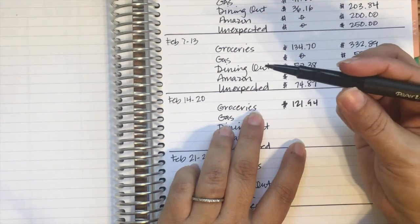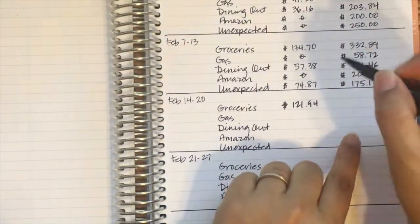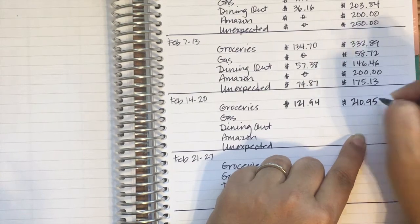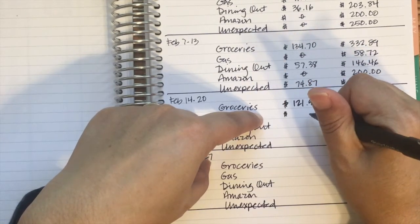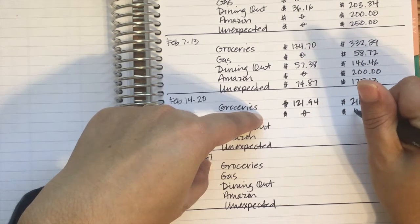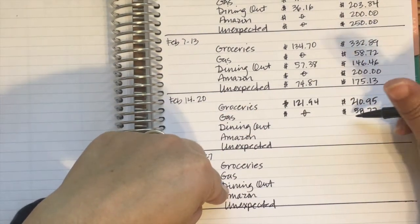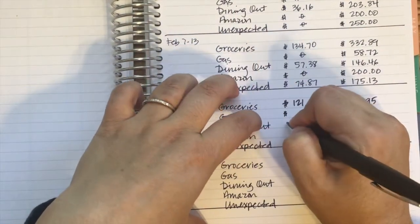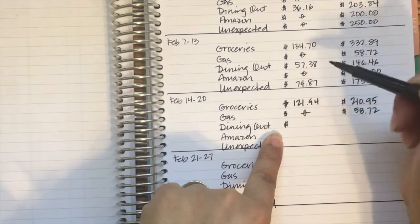For groceries in the third week of February we were at $121.94. My son broke my Erin Condren pen — I was so upset — so now I'm using this Paper Mate Flair, so bummed. At the end of the third week we had a remainder of $210.95. I'm going to go back to weekly check-ins because that helps me stay accountable. We put no gas for the third week and had a remainder of $58.72. When I went to put gas in the fourth week I couldn't remember how much I had left, so I made sure to stay under $50.